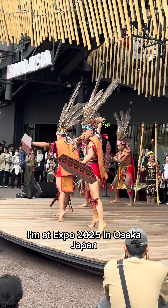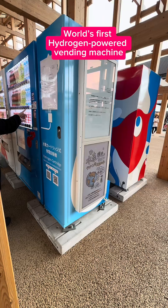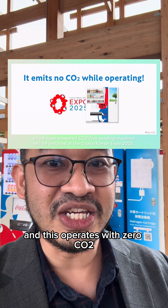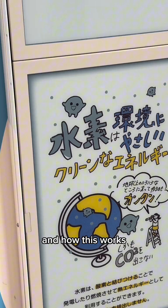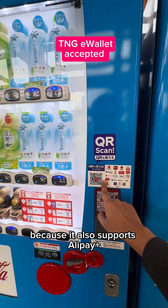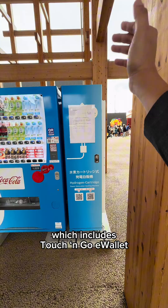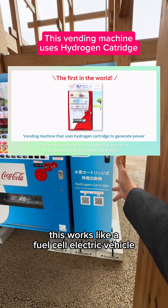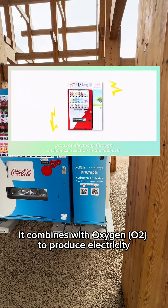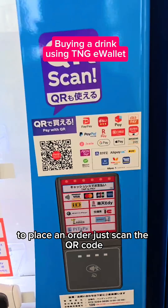I'm at Expo 2025 in Osaka, Japan, and behind me is the world's first hydrogen-powered vending machine. This operates with zero CO2. It works like a typical vending machine, and it accepts QR payment — it supports Alipay Plus, which includes Touch&Go e-wallet. With the hydrogen cartridge, it works like a fuel cell electric vehicle: the hydrogen combines with O2 to produce electricity. To place an order, just scan the QR code.